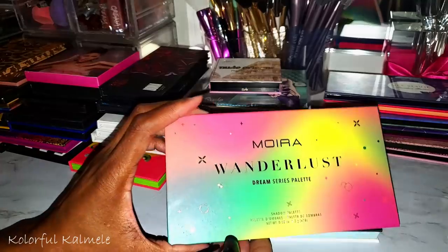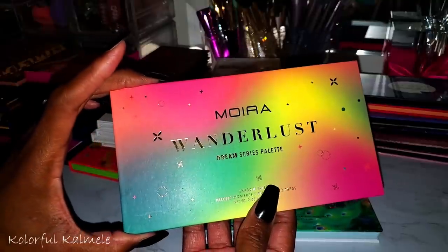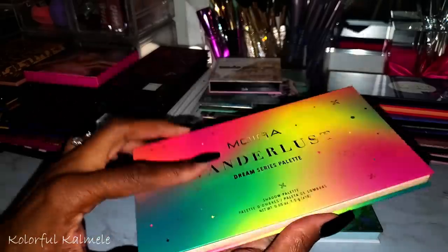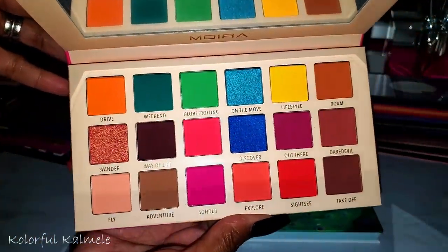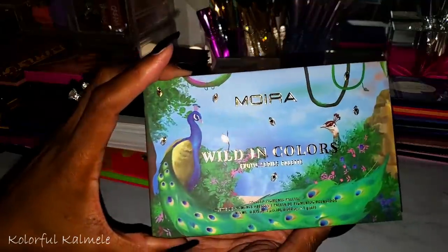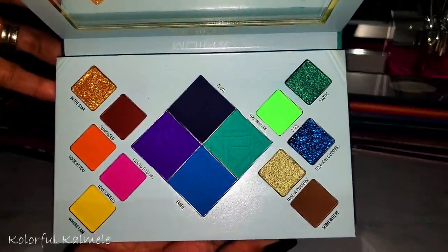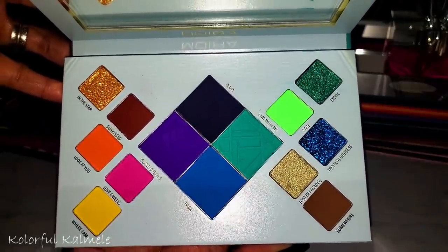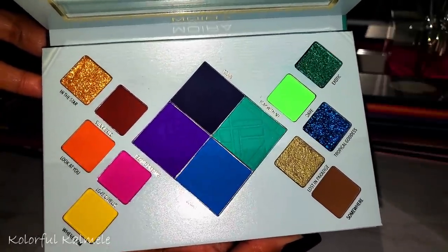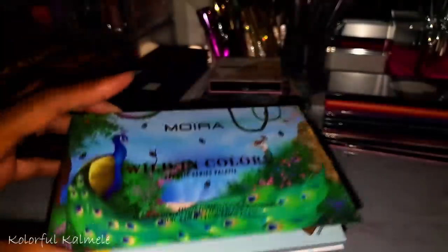From Moira — I just got these in the mail. They had a nice sale so I picked up a couple more palettes. This one is called Wonderlust — the color story is so so pretty. I also picked up Wild in Color. I hesitated because I don't like strange shapes in palettes, but that center quad with those blues and that purple — I really really want to check this out.